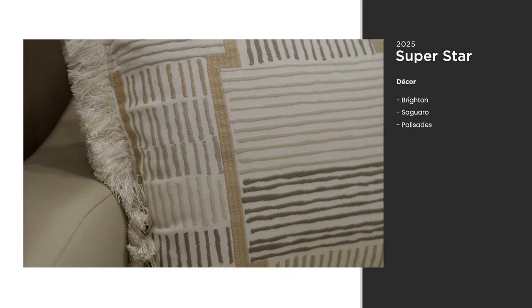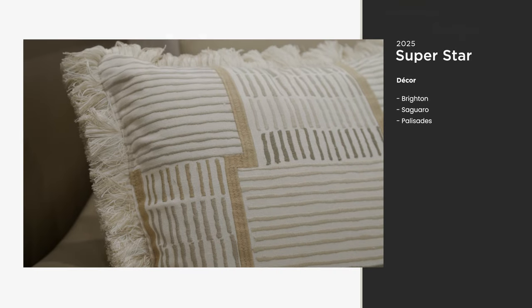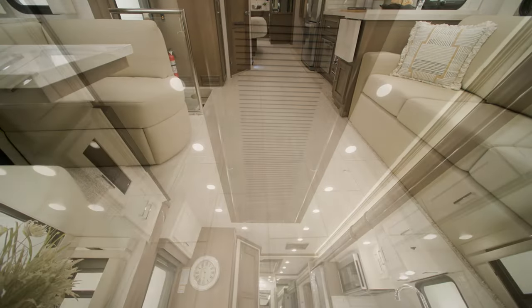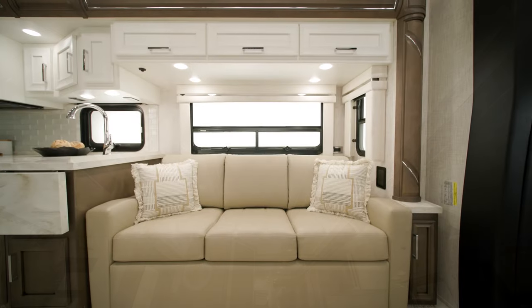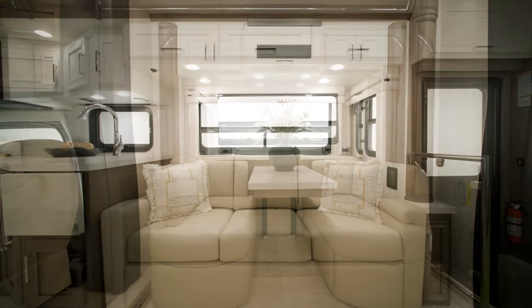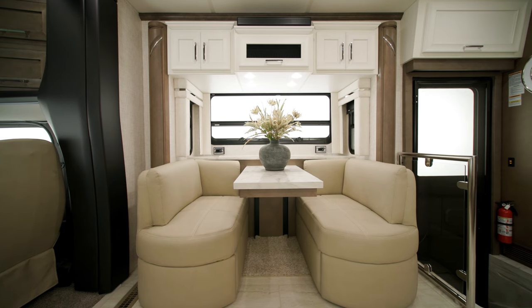There are three decor options to choose from — Brighton is seen here. In the cabin, you'll notice the porcelain tile flooring, as well as intricate detailing in the slide-out fascia and feature ceiling. This unit offers the standard hide-a-bed sofa across from the optional Eurobooth dinette, and other furniture configurations are available to tailor the coach to your liking.